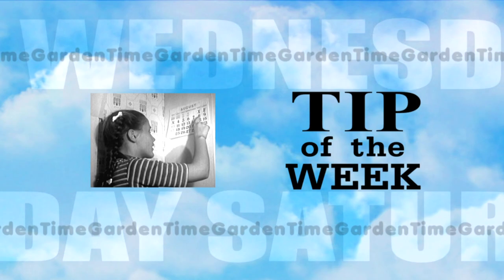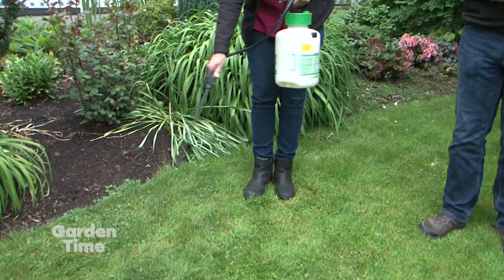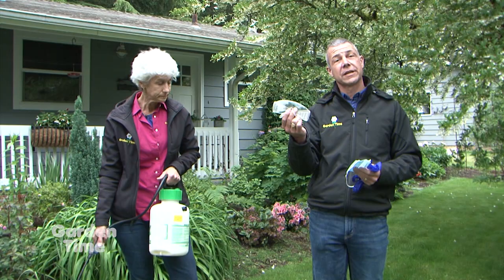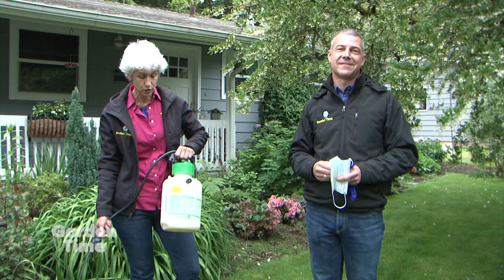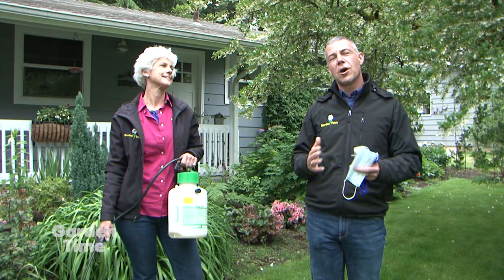We have some tips for you today so that you can spray safely in your garden this year. A good tip is to spray just where you mean to spray and not any of the ornamentals. Also, walk backwards so that you're not walking through the area that you've just put down the spray. Make sure that you spray on a day with low wind and that rain is not in the forecast. While you're spraying, you want to be safe - wear some protective eyewear, wear some rubber gloves to keep it off your hands, and also wear a mask so you're not inhaling any fumes. When you're all done, make sure you dispose of those properly and clean your hands and clothes. It's also good to label your sprayer tank - we've labeled this for weed killer only.